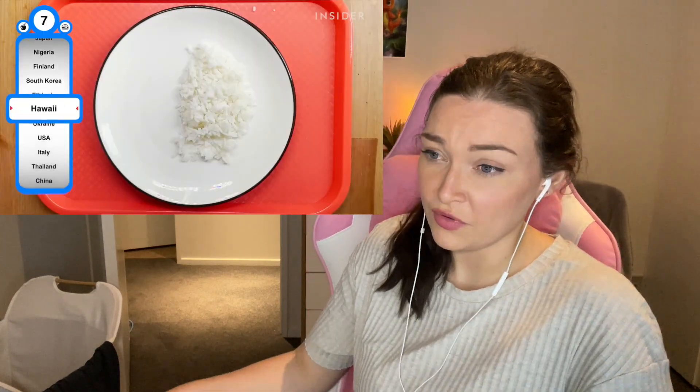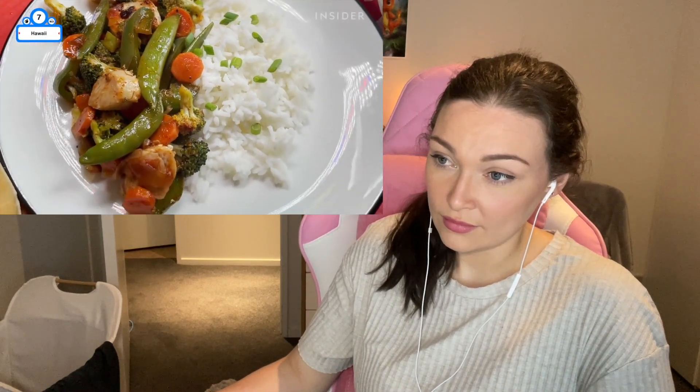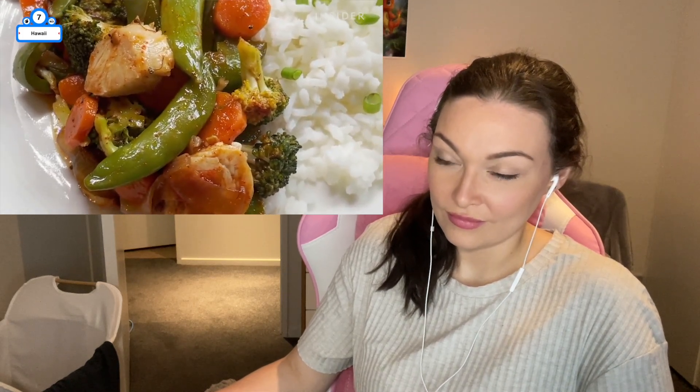Thanks to the admin's burgeoning farm-to-school program, kids in Hawaii can expect meals made from scratch with local, fresh ingredients, such as a chicken stir-fry with veggies and fresh-baked bread on the side.